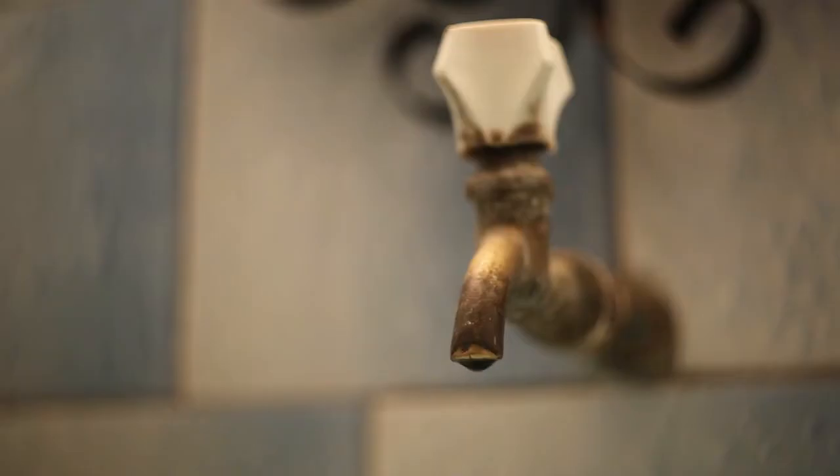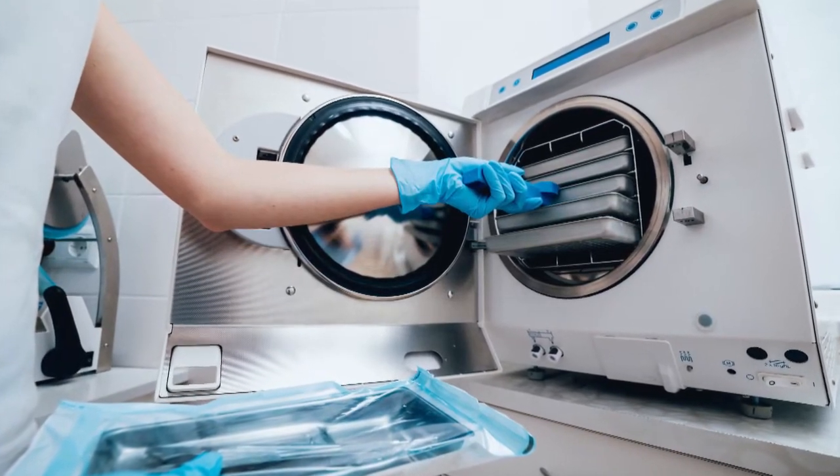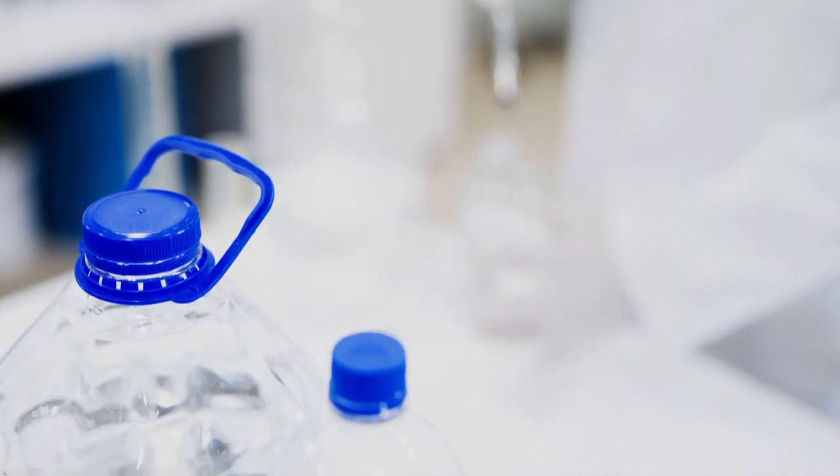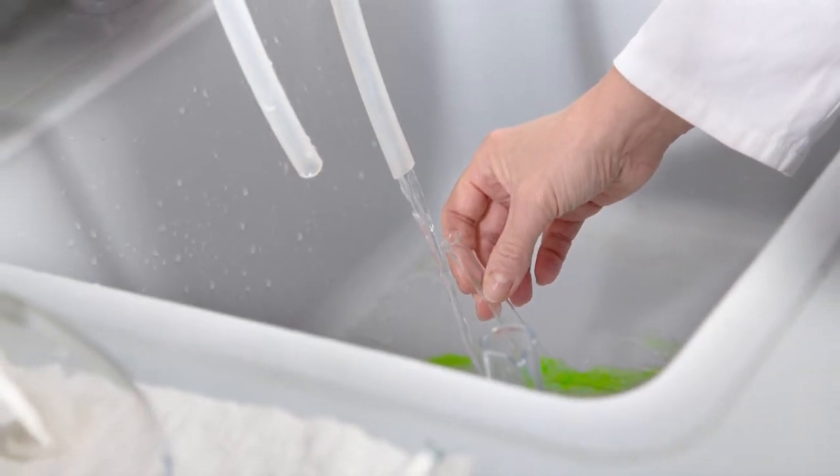Water is another huge component of laboratories that is often overlooked. Autoclaves, for example, can be using 650 gallons of water or more per day in their operations. So really being thoughtful and mindful of your operation of equipment in terms of energy and water can have a profound effect on the laboratory space.